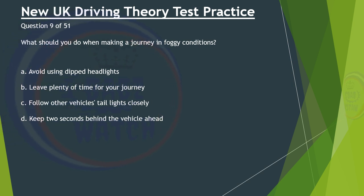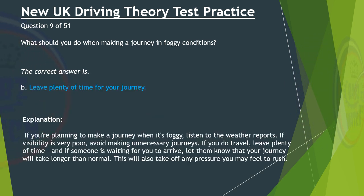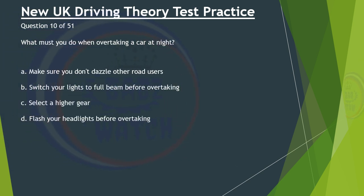Question 9 of 51. What should you do when making a journey in foggy conditions? A. Avoid using dipped headlights. B. Leave plenty of time for your journey. C. Follow other vehicles' taillights closely. D. Keep 2 seconds behind the vehicle ahead. The correct answer is B: Leave plenty of time for your journey. If you're planning to make a journey when it's foggy, listen to the weather report. If visibility is very poor, avoid making unnecessary journeys. If you do travel, leave plenty of time, and if someone is waiting for you to arrive, let them know that your journey will take longer than normal. This will also take off any pressure you may feel to rush.